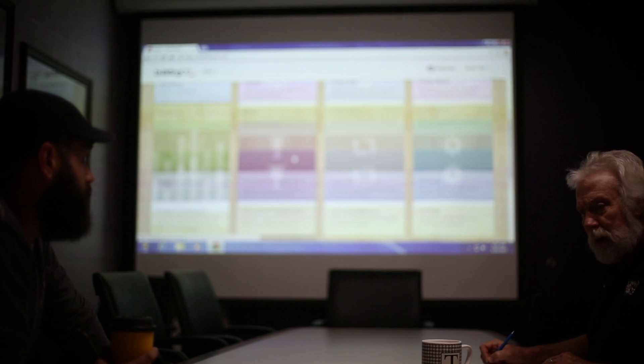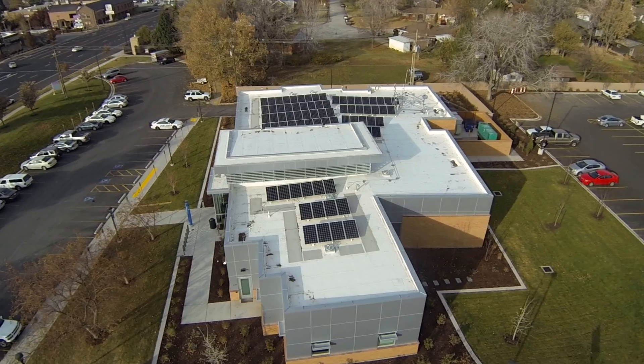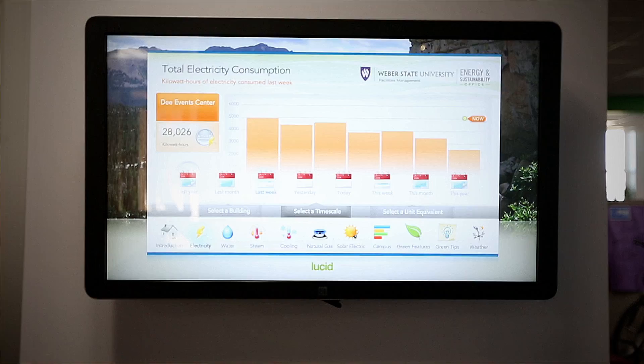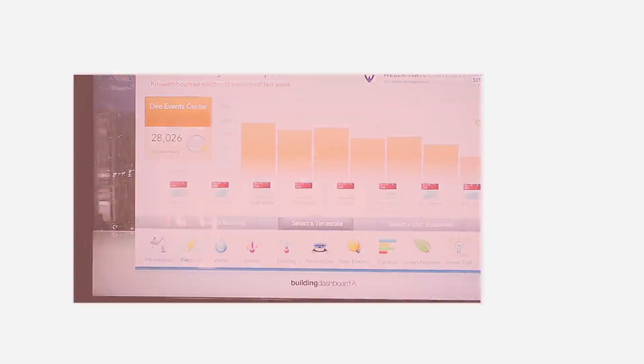Having access to this data has made our decisions much easier. Data is king. We couldn't see where we need to go with all these new initiatives and new opportunities if we didn't have the data there. And the data comes from the Building OS system.